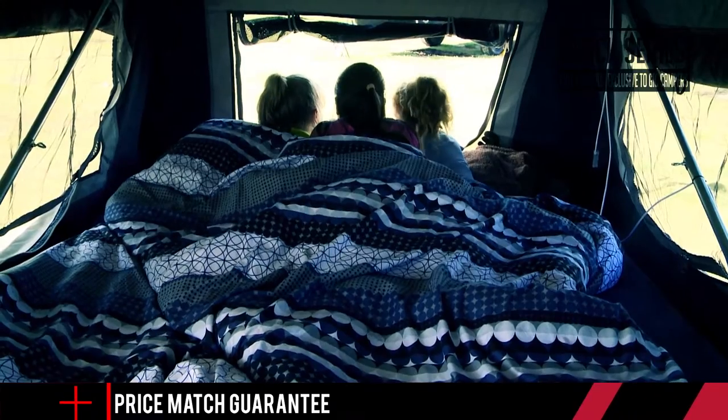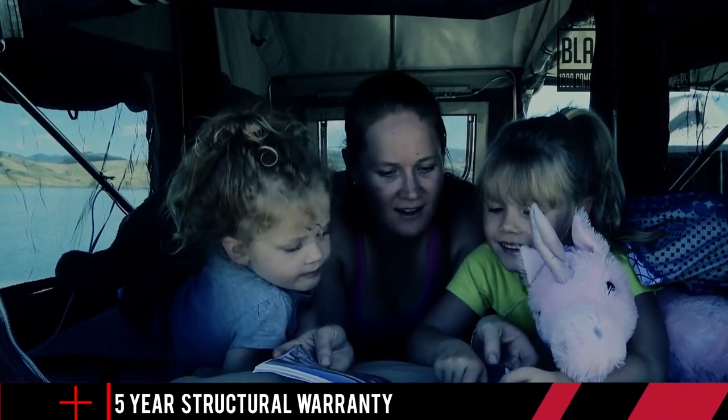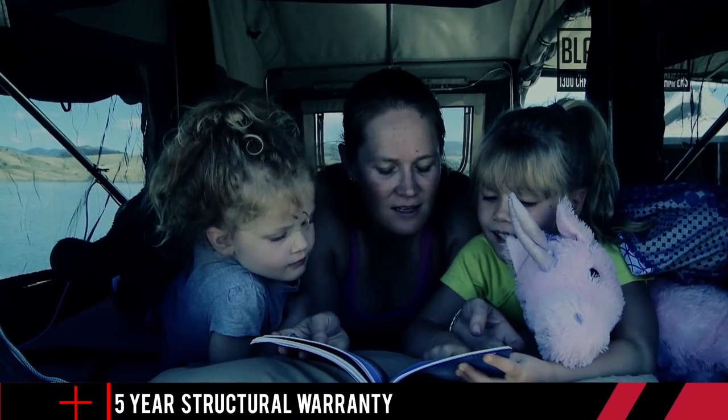A good night's sleep when you're staying out in the bush is extremely important, and I'm certain you'll have the best night's sleep of your life up here on your massive, comfy bed. The Black Series Xtreme Commando is full of so many conveniences and luxuries that your whole family will beg you to take them camping.